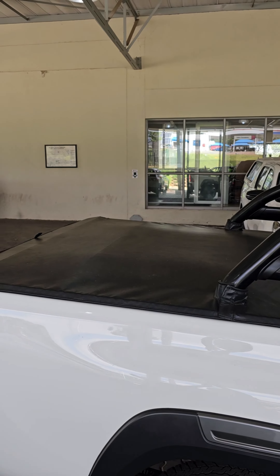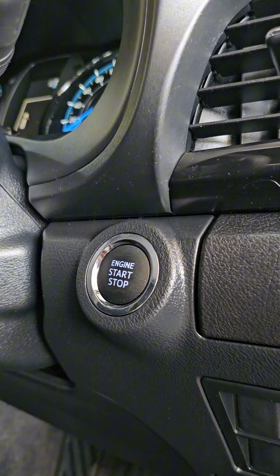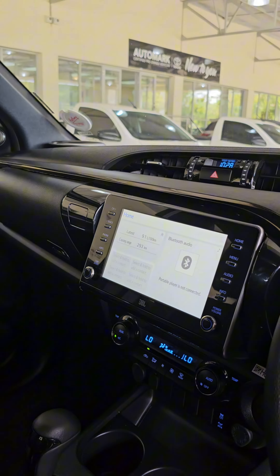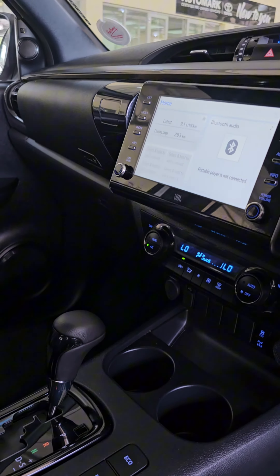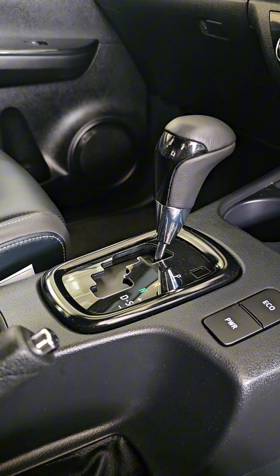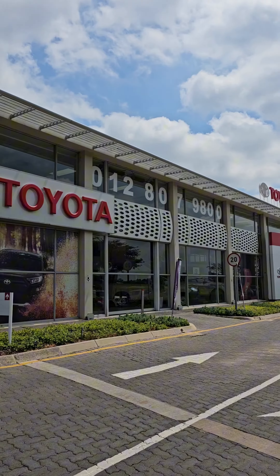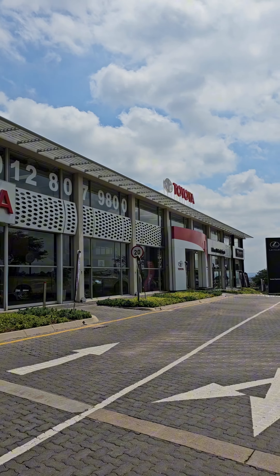Other extras are electric folding mirrors, power steering, active adaptive cruise control, park distance control, USB port, just to name a few.